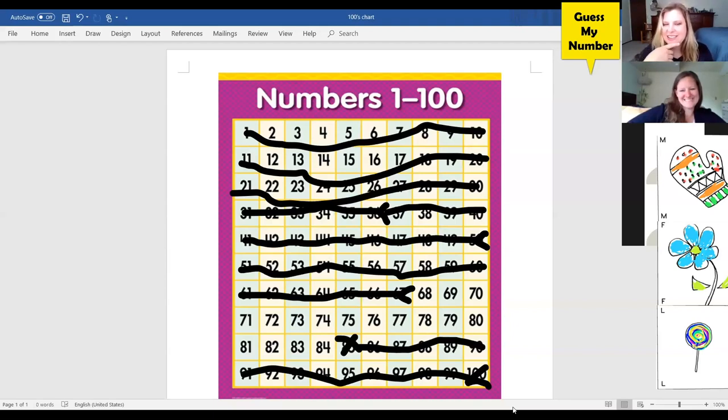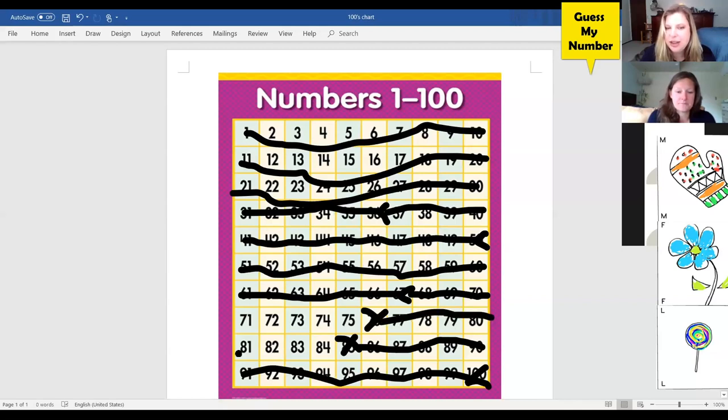I think 70. My number is actually greater than 70. Wow, we are really getting close! My number is less than 76 — I'm going to mark out 76 and everything greater than 76. So the number has a 7 in the tens column; we just have to figure out what's in the ones column.